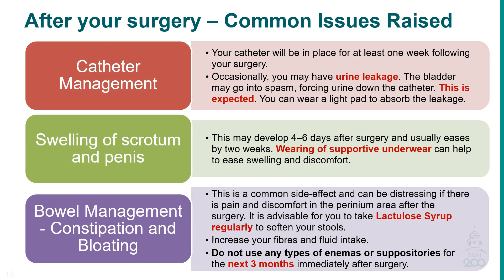The possible common issues raised after your surgery may include catheter management. You may experience urine leakage, as the bladder may go into spasm, forcing urine down the catheter. This is expected while a urinary catheter is in place. You can wear a light pad to help with the leakage.